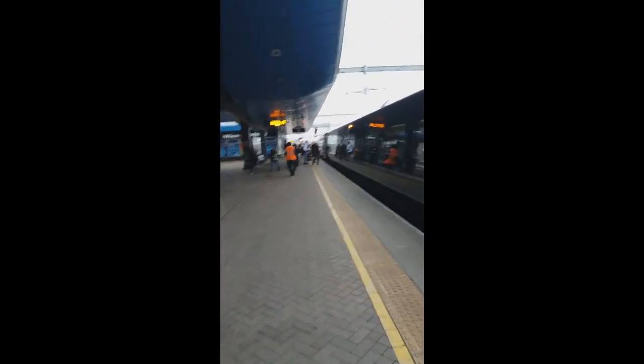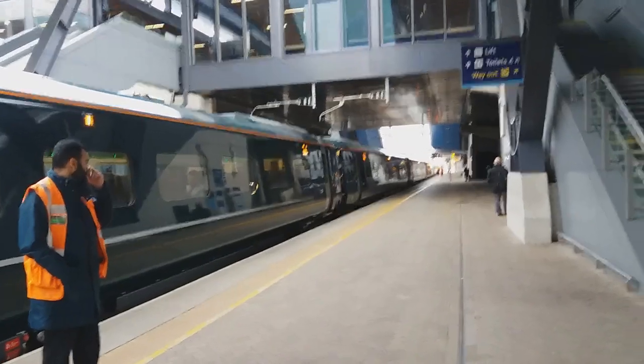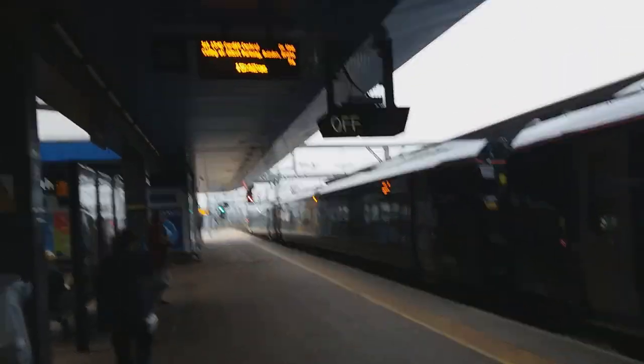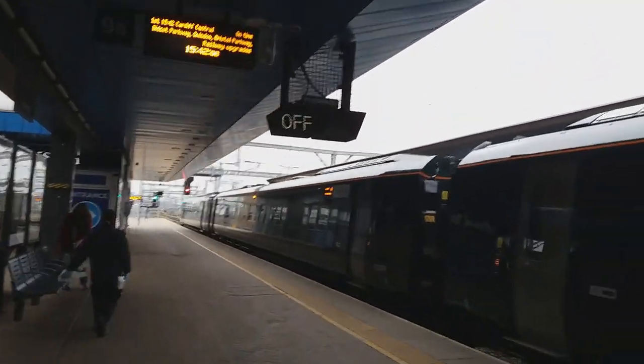Welcome to Reading. Here we are at Reading station — the new Reading station, it's been completely rebuilt for Crossrail. There's the small train I was on the other day to Gatwick Airport. Let's say bye to Amanda. The train is now about to leave Reading. Look — there's a pantograph; it's electric energy on the GWR mainline. There it goes — Didcot Parkway is the next station.